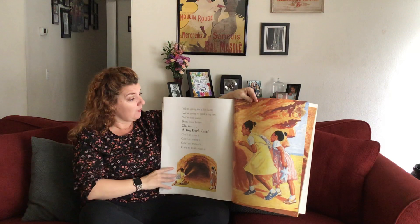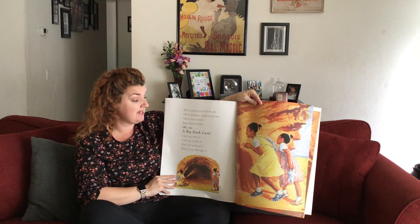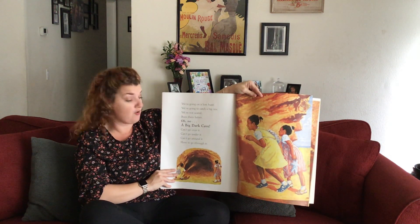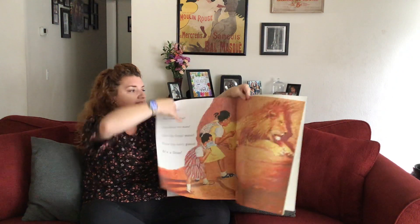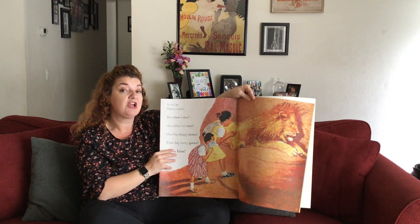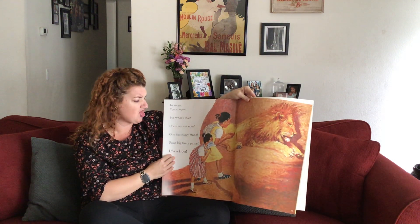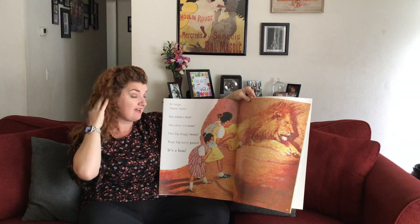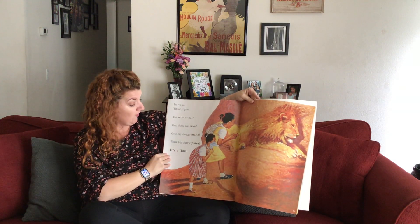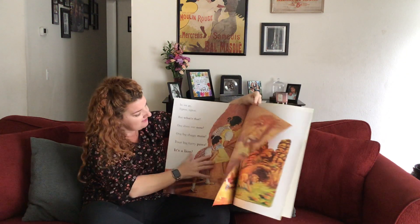We're going on a lion hunt. We're going to catch a big one. We're not scared. Been there before. Oh no — a big dark cave! What do you think's in there? Can't go over it. Can't go under it. Can't go around it. Have to go through it. In we go — tiptoe, tiptoe. Remember, when we're tiptoeing, we're wanting to be quiet. They don't know what's in there. But what is that? One shiny wet nose. One big shaggy mane — a mane is the animal's hair. Lions are known for having a big mane. Four big furry paws. It's a lion!